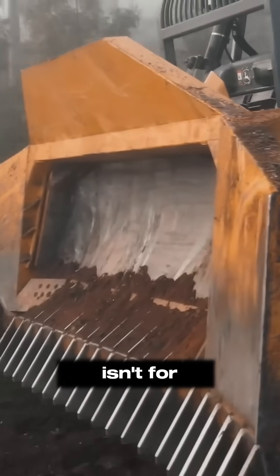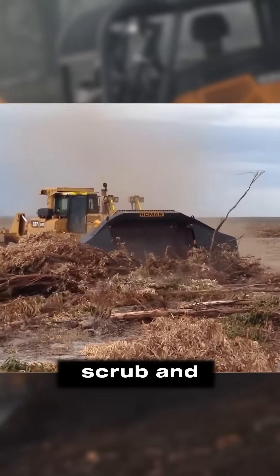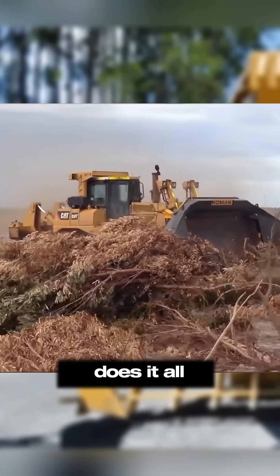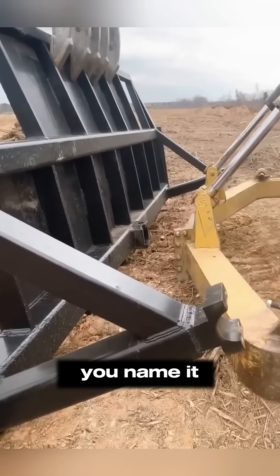But this tool isn't for deep digging — it's built to shave the land clean. From clearing scrub and trees to prepping massive fields and building pads, this blade does it all. Agriculture, construction, land management — you name it.